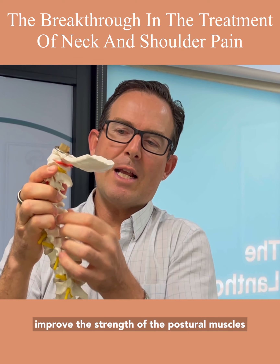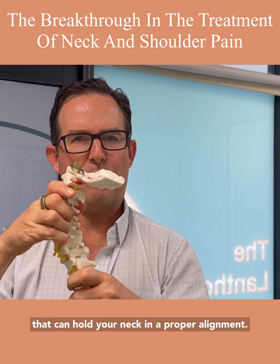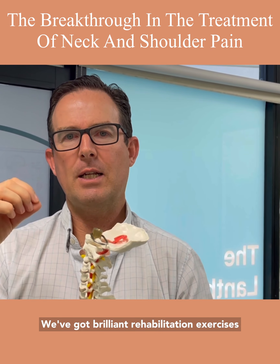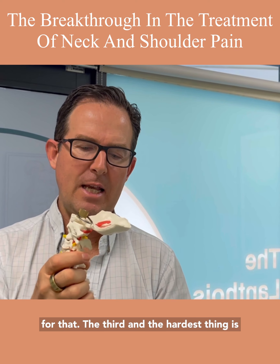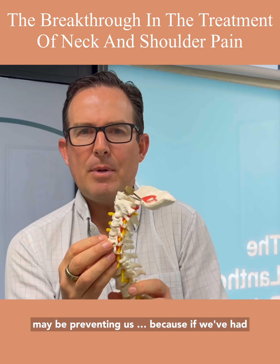The second thing we need to do is improve the strength of the postural muscles that hold your neck in proper alignment — we have brilliant rehabilitation exercises for that. The third and hardest thing is to actually stretch contracted tissue that may be preventing us from achieving proper alignment.